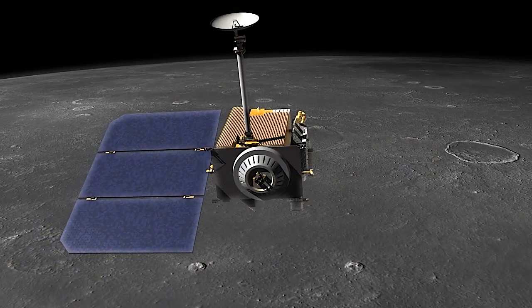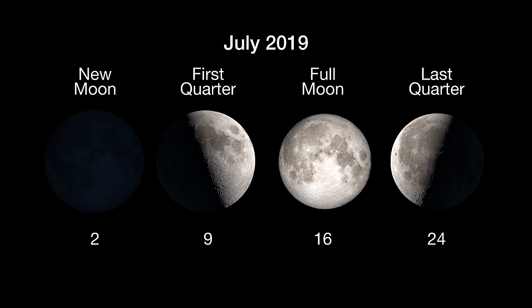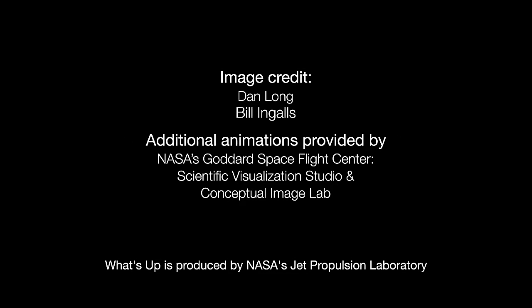Fifty years on, NASA continues to reveal the Moon's secrets with an eye toward sending the next human astronauts there in the near future. Here are the phases of the Moon for July. You can learn more about Apollo and NASA's future plans for the Moon at nasa.gov. I'm Preston Dyches from NASA's Jet Propulsion Laboratory, and that's what's up for this month.